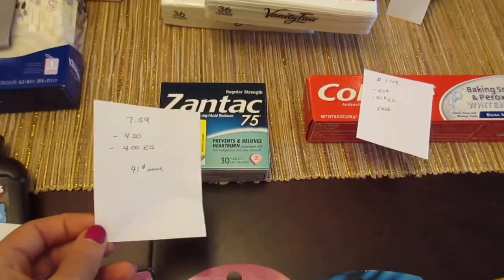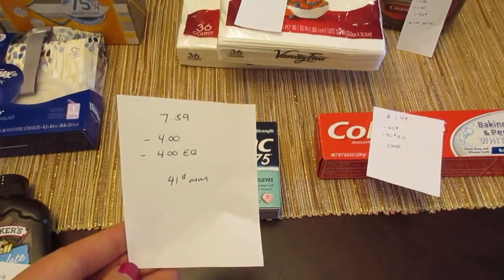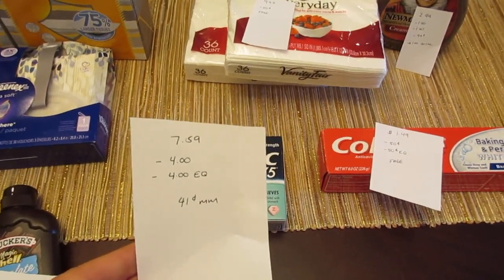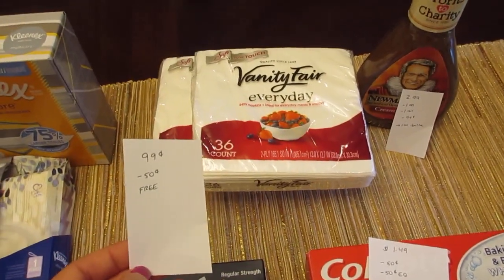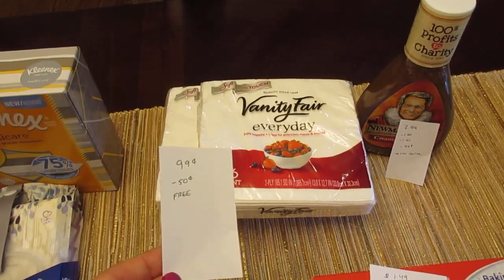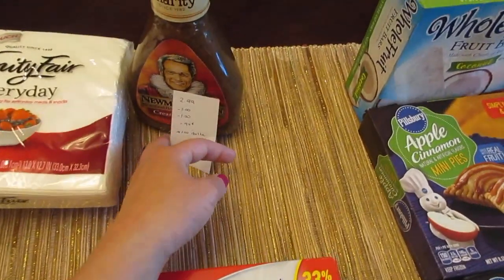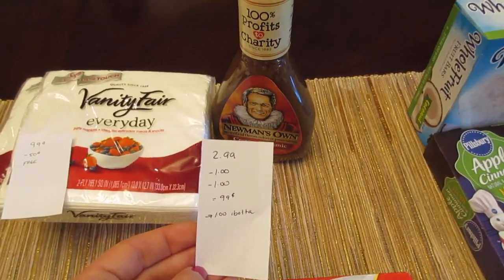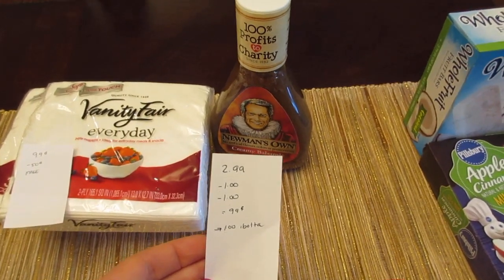The Zantac 75 is $7.59. We have a $4 printable coupon from coupons.com and a $4 e-coupon, so it's a $0.41 moneymaker. The Vanity Fair napkins — this is the 36 count — they're $0.99, and you can use that $0.50 manufacturer coupon from last week or from redplum.com. It doubles, making them free. The Newman's Own Dressing is $2.99. We have a $1 printable coupon on coupons.com and a $1 e-coupon, so you pay $0.99, and then you submit for $1 on the Ibotta app.